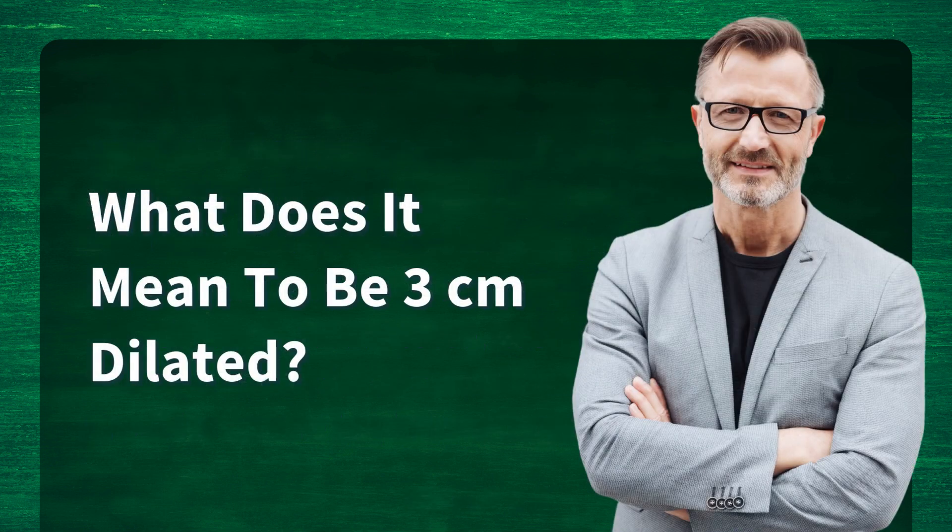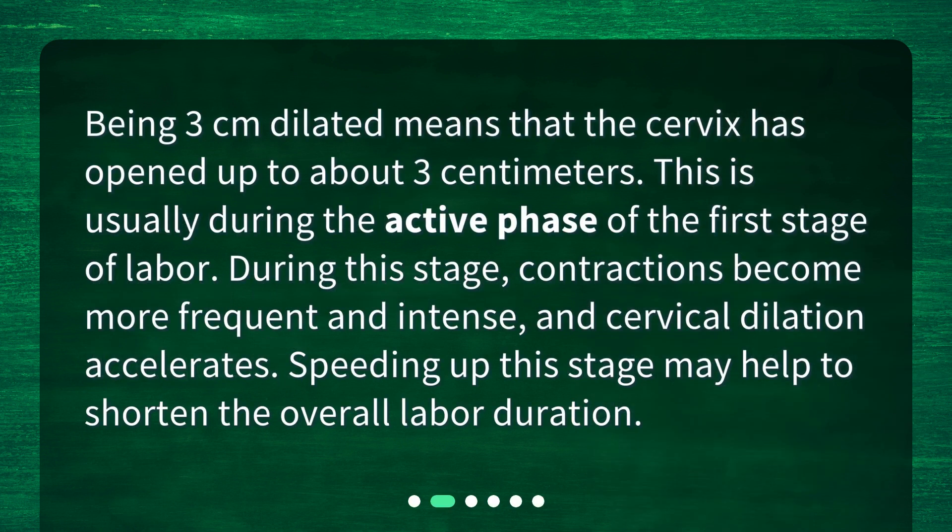What does it mean to be 3 centimeters dilated? Being 3 centimeters dilated means that the cervix has opened up to about 3 centimeters. This is usually during the active phase of the first stage of labor. During this stage, contractions become more frequent and intense, and cervical dilation accelerates. Speeding up this stage may help to shorten the overall labor duration.